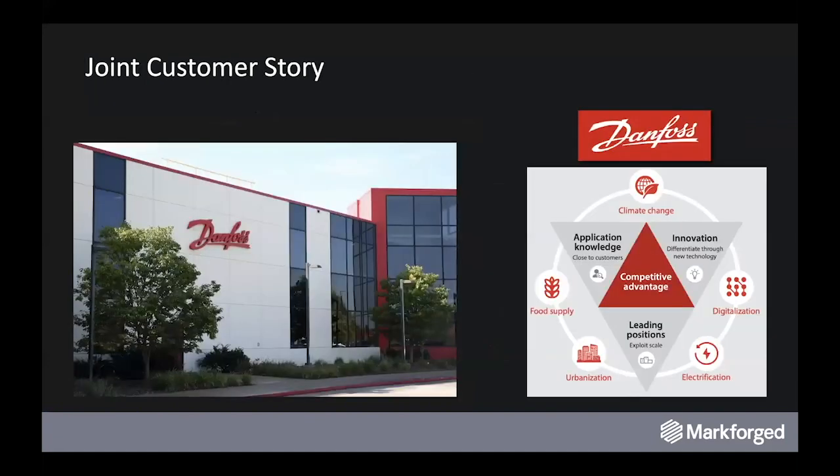Which brings us to Danfoss. Danfoss is a worldwide industrial manufacturer making a wide variety of components for different machine centers and applications. Working with Danfoss Power Solutions in the U.S., we've developed a great relationship. They're popular Markforged users in the world of tooling and fixturing, and they have a high mix of relatively low-volume castings and housings for pumps throughout their process. They very much like to use Markforged in all of these areas to improve tooling in their part creation stream.